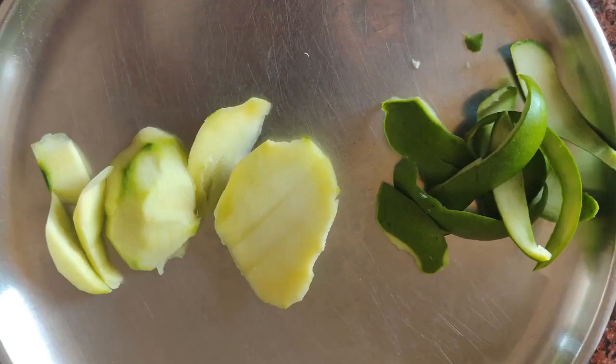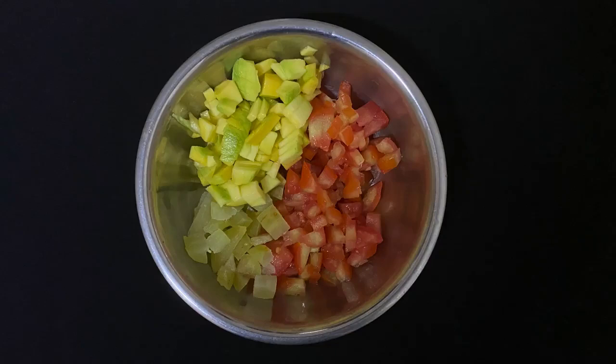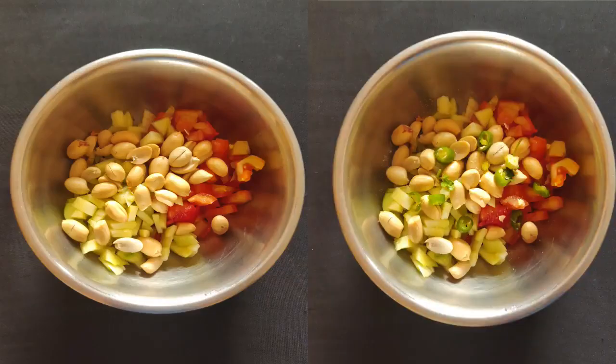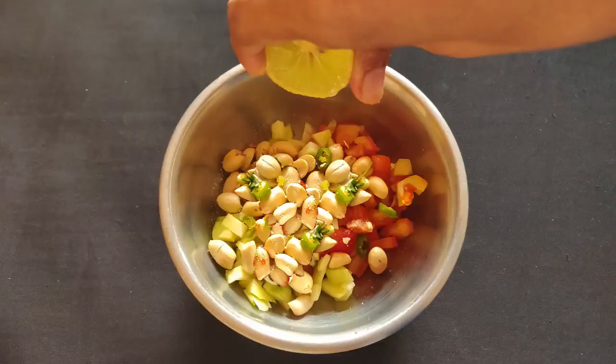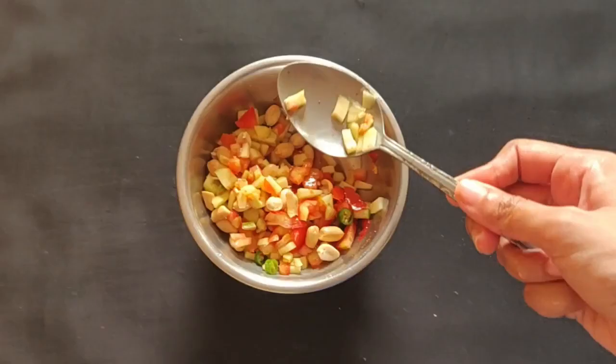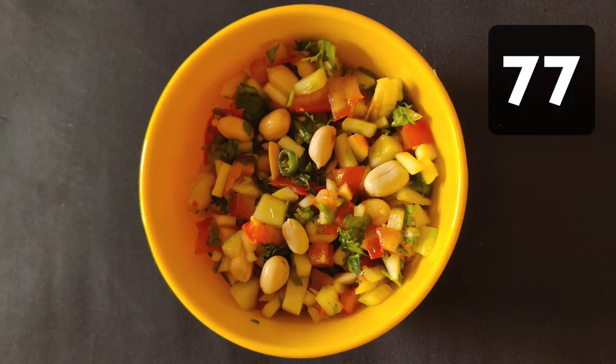Procedure: Wash, peel and de-seed the raw mango. Finely chop the raw mango, gooseberry and tomato. In a bowl, take the chopped raw mango, gooseberry and tomato. Add peanuts, green chilli and salt. Squeeze one lemon into it and mix well. Raw mango and peanut salad is ready. One bowl of this salad gives approximately 77 mg of Vitamin C.